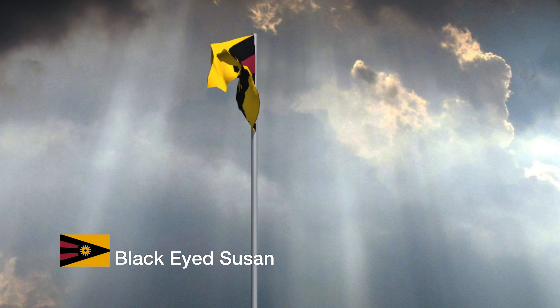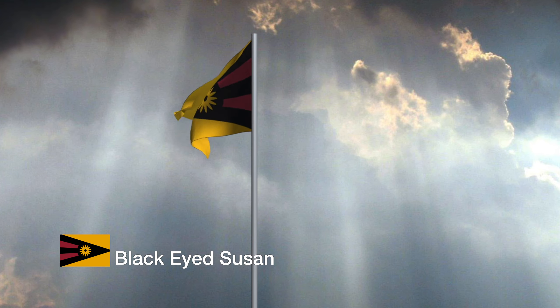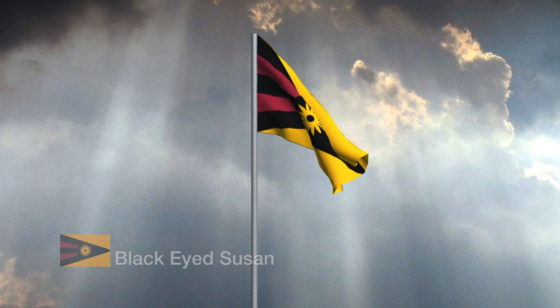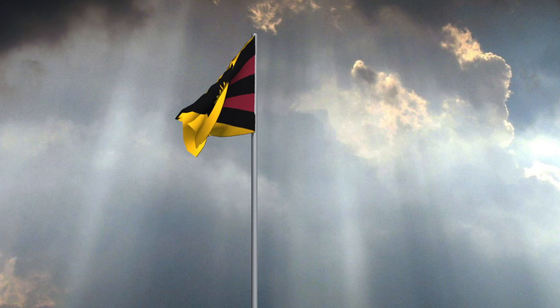Celebrating the plentiful flowers of Hyattsville, this flag features a prominent black-eyed Susan at its center. Five stylized stripes symbolize the five wards of the city and the diverse communities that call Hyattsville home. This design highlights unity, the beauty of local flora, and pays homage to the Maryland flag colors.